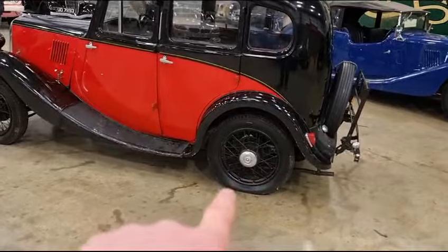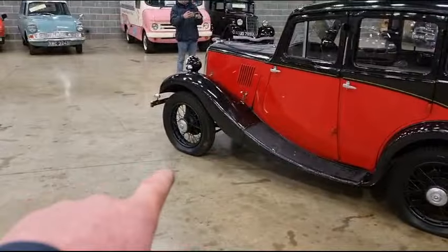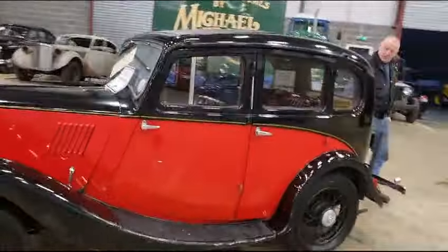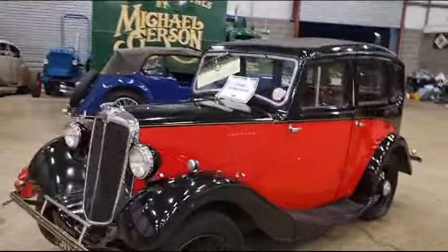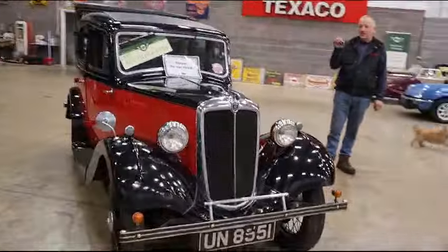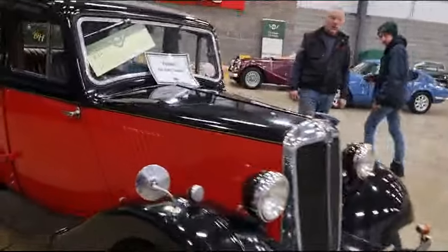Back tyre's soft there as you can see, to be fair front tyre's soft there as well. However, we just put a battery on a minute ago and it started — just literally for 30 seconds, that was all we were bothered about really — and it sounded lovely, didn't it?